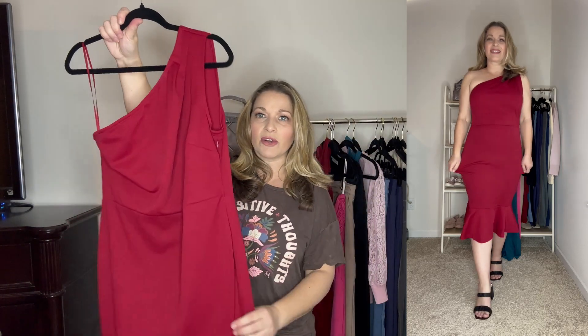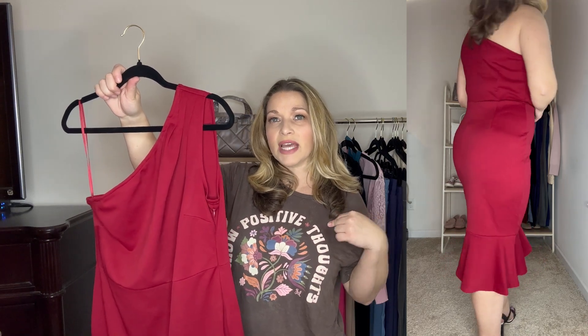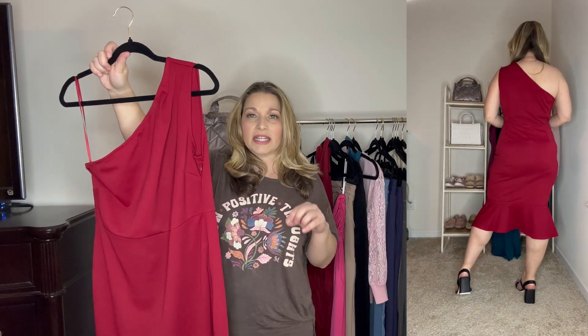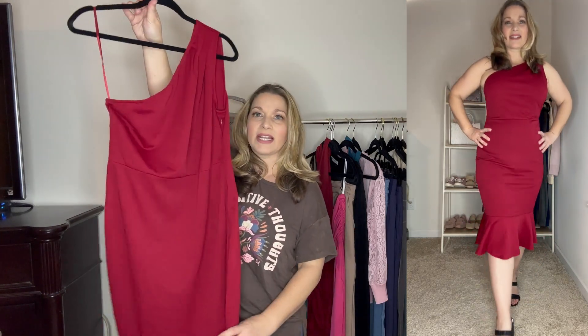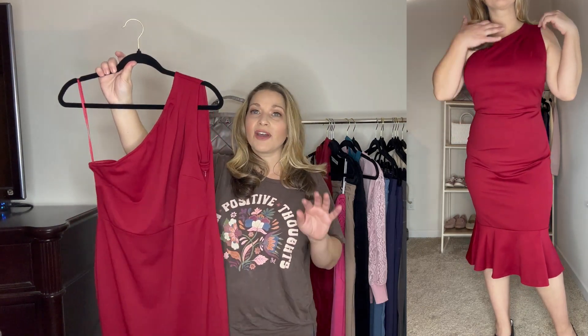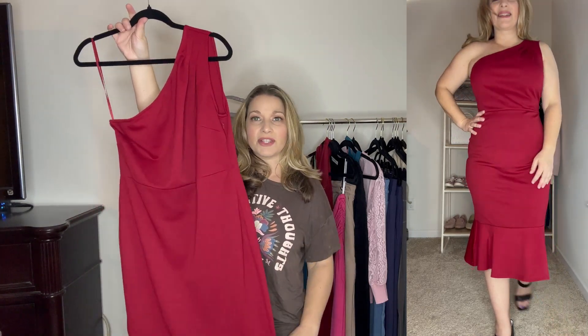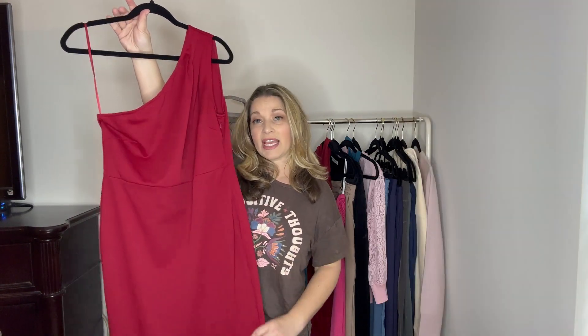This one I did size up to a large as well. Anytime I get a one-shoulder dress, I will size up just so that it's not real tight under the arm. But I would say this does run true to size because it is a little bit loose in the waist area. This one is so flattering and I do really love the color — it's a beautiful elegant dress. You could wear this to any of your special occasions and just look so beautiful, and it's budget friendly at the same time.